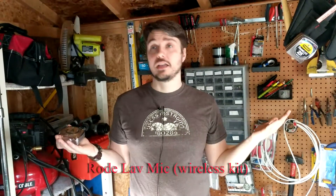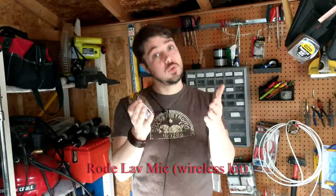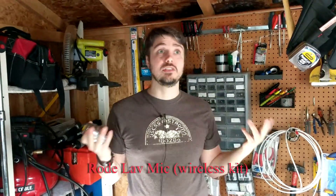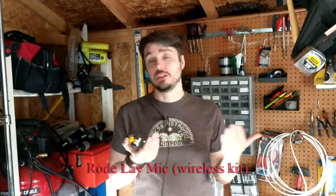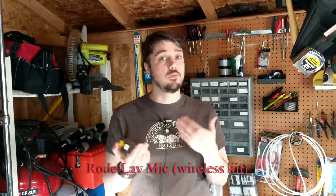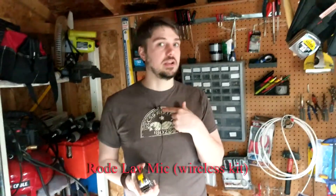One last time, let's switch back to the Rode lavalier mic. This is the lavalier mic inside the shed. Again, lots of echo in here. You can see if you hear any difference between the two microphones in this situation and what might be a better fit for you. It might be good to have one of each of these.